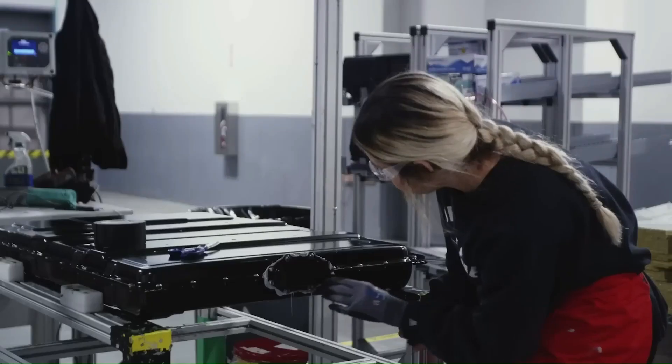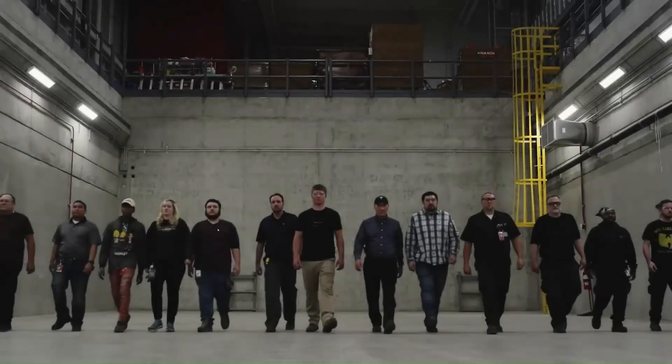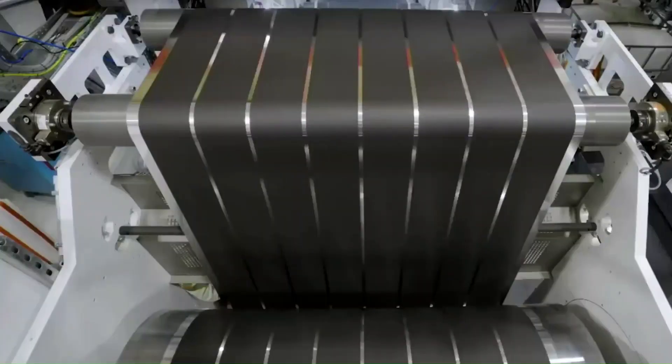Gigafactory 2 is a name used by Tesla for its production facilities where solar panels, battery storage units, and other components for electric vehicles are produced. This factory contains the latest technology equipment used in the production of Tesla's energy storage products, especially the Powerwall and Powerpack.